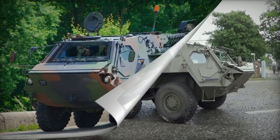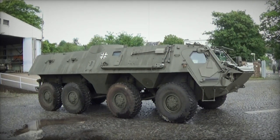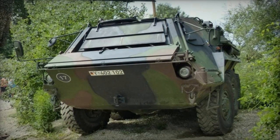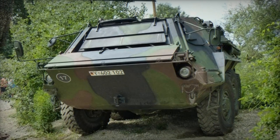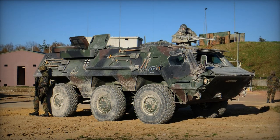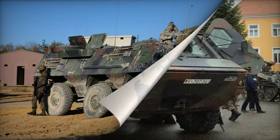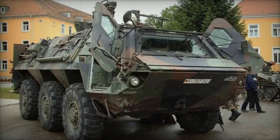Starting as a load carrier, the fully amphibious TPZ-1 underwent adaptations for various purposes. One of these adaptations transformed it into an APC capable of accommodating up to 14 soldiers individually seated in the cargo compartment, though the German Army's limit is 10 troops. The German Army received a total of 996 Fuchs armored vehicles across different versions between 1980 and 1986.